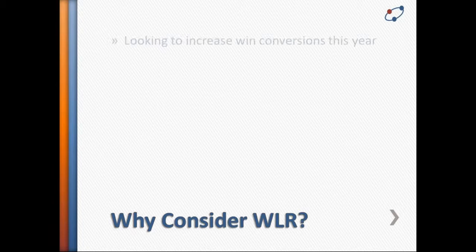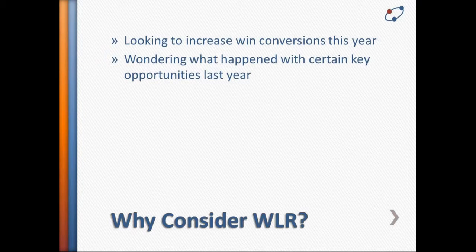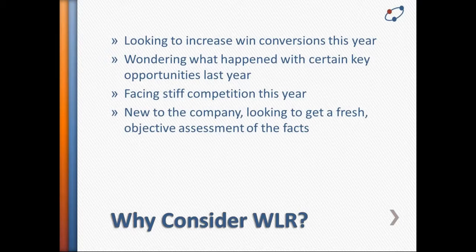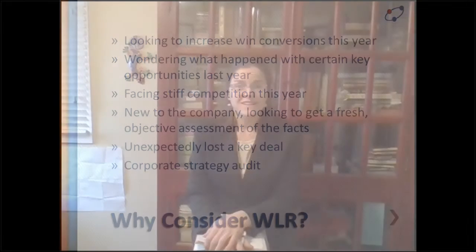Maybe you are thinking about stiffer competition, looking at this year's projections — maybe your goals are higher than they've ever been before. Maybe you've had an unexpected loss. Maybe you're simply sharpening your corporate strategy pencils, trying to think about what else could be done — looking at your sales history and competitive intelligence from a different lens. This case study will complement those activities as you look forward to increasing your win conversions.